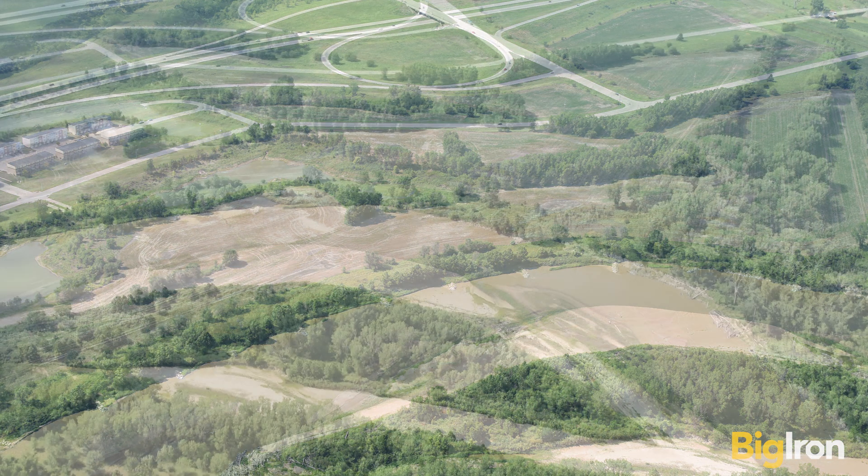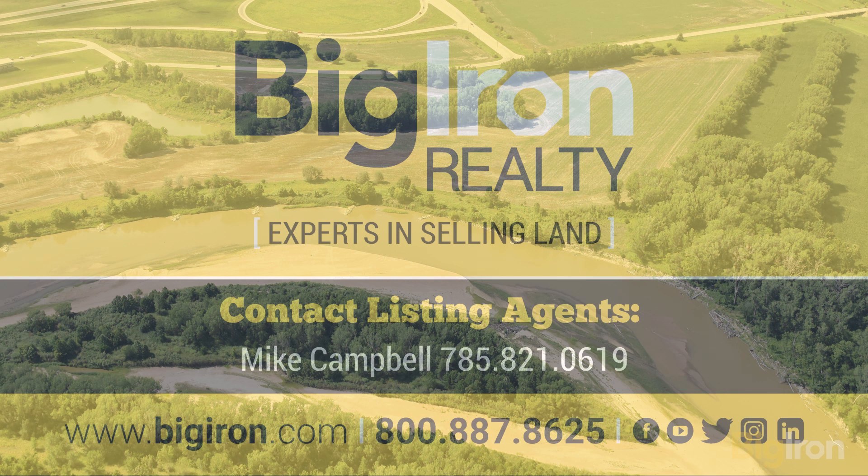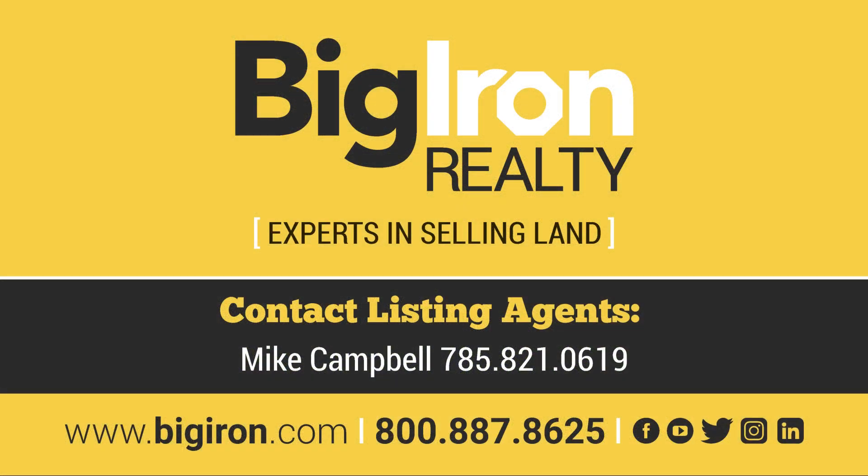This is a rare investment opportunity to position you for bigger opportunities in the future. For more information, contact listing agent Mike Campbell at 785-821-0619.